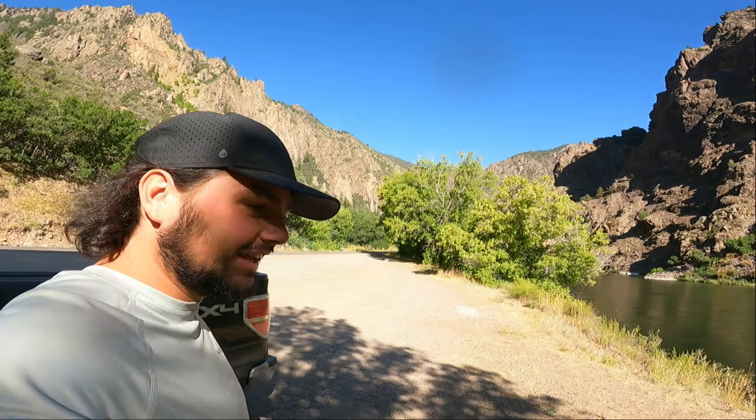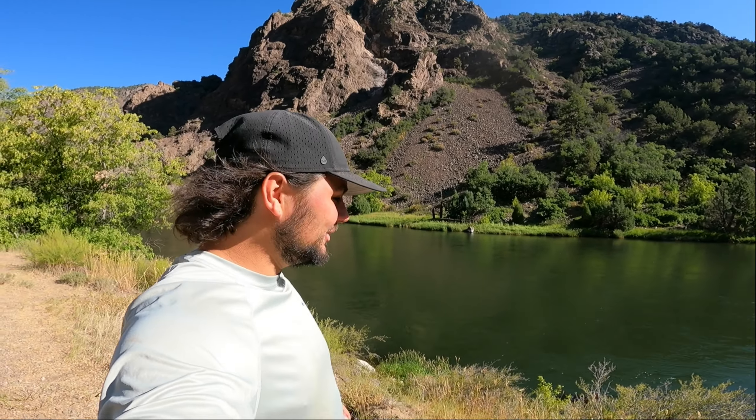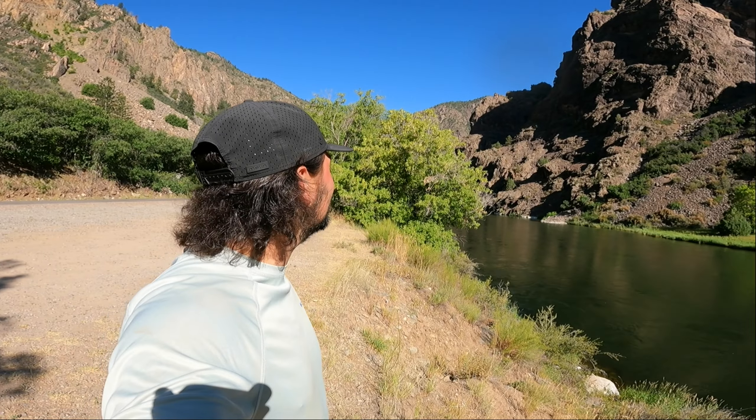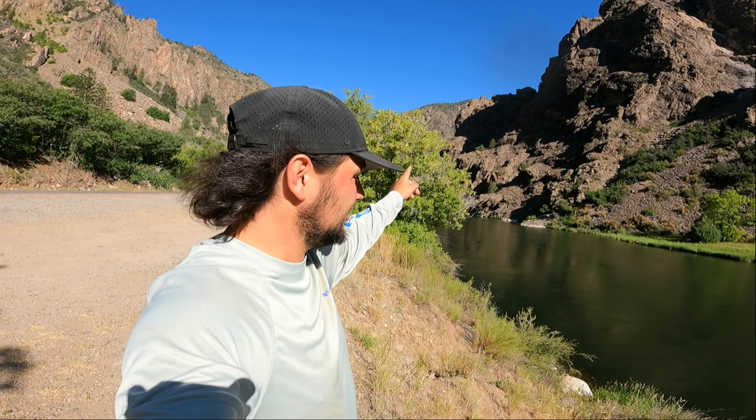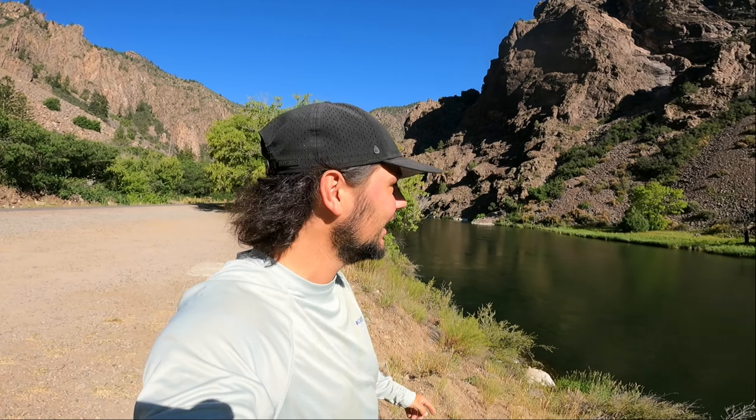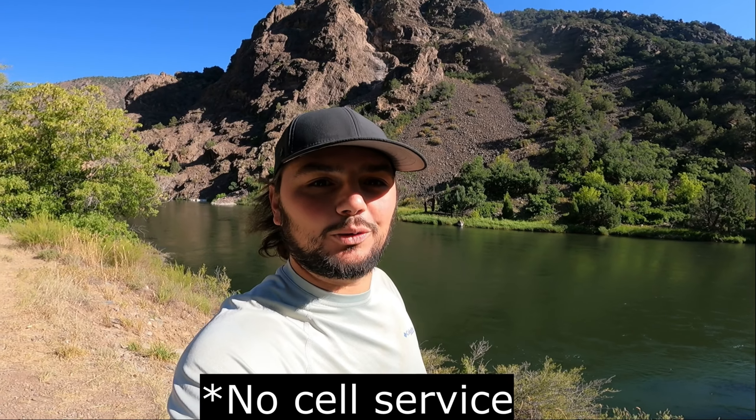Oh my goodness, guys, it is absolutely gorgeous here. I don't really know what I was expecting — I think I was just missing some hype. I knew this was going to be gorgeous, but this is already outrageous. I think we're headed that way a nice little ways and it's going to get more canyon-y and even more gorgeous than this.